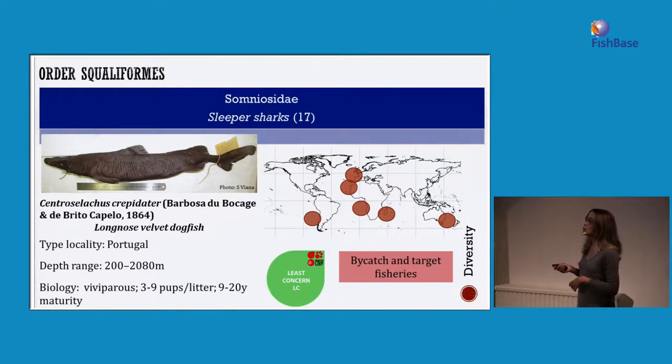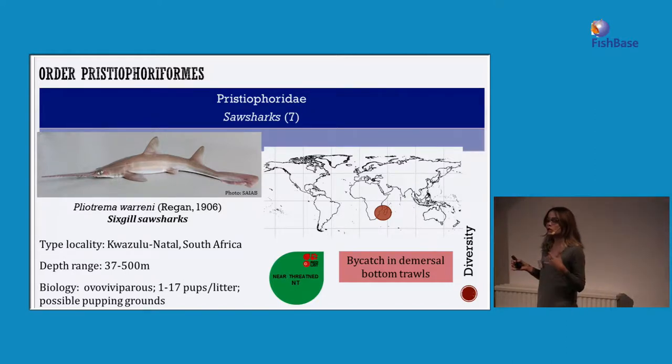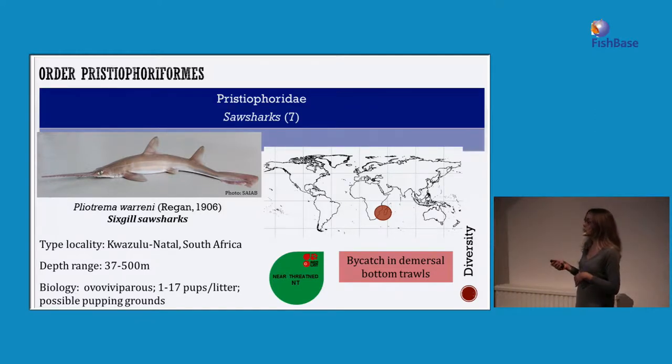For squaliforms, we also have the sleeper sharks — one example being the longnose velvet dogfish, which only has three to nine pups per litter, making them very vulnerable to overfishing, and they have also been targeted as bycatch. The somniosid sharks have also shown deep-ocean distributions. We now have a species — the sixgill sawshark — that is endemic to the western Indian Ocean. This is especially concerning because, even though fishery management in South Africa is well regulated, there are many fishing trawls in that region that are probably making these species vulnerable.